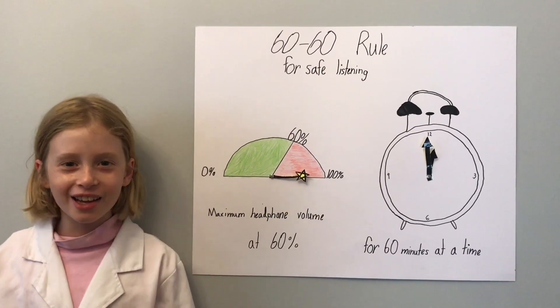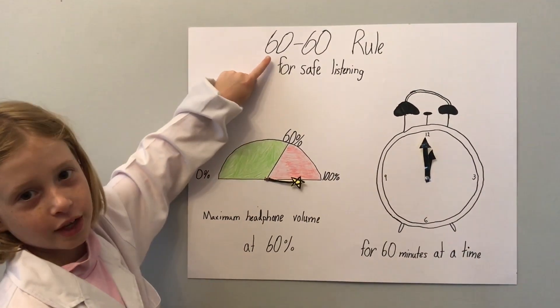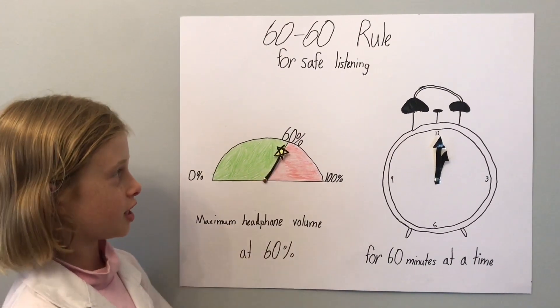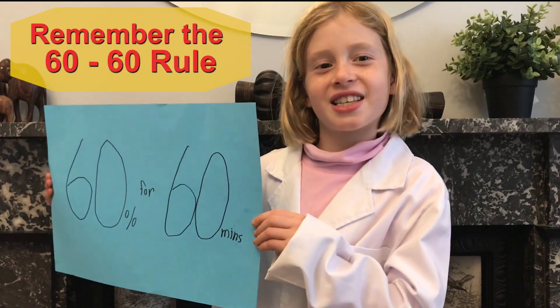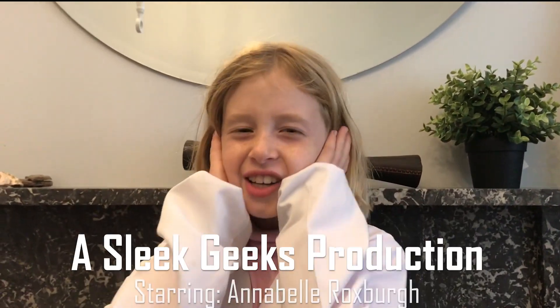Prevention is the key. So use the 60-60 rule for safe listening. Turn the volume down to 60% for 60 minutes. And remember the 60-60 rule for safe listening — and turn it down.